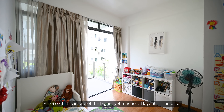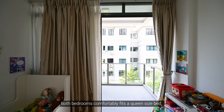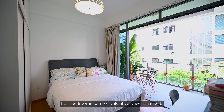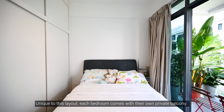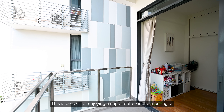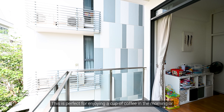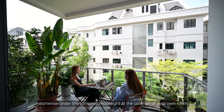At 797 square feet, this is one of the bigger yet functional layouts in Cris Tello. Both bedrooms comfortably fit a queen-size bed and a full height built-in wardrobe. Unique to this layout, each bedroom comes with their own private balcony — perfect for enjoying a cup of coffee in the morning, or being mesmerised under the romantic moonlight at the comfort of your own home.